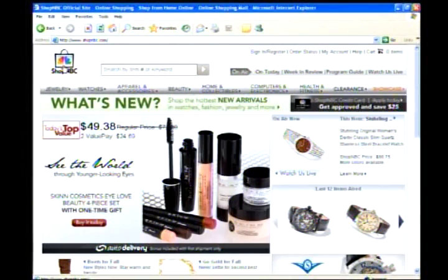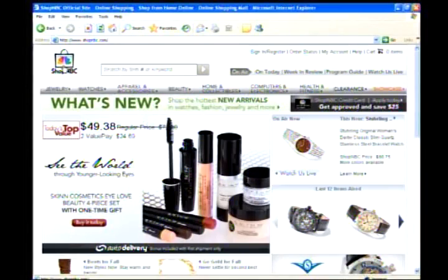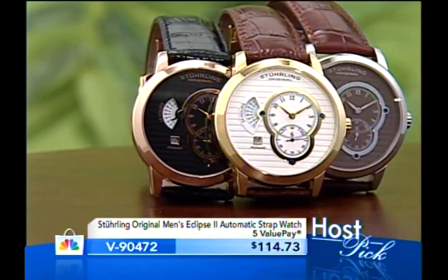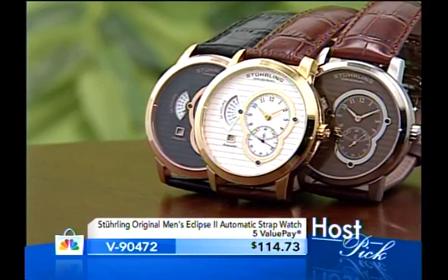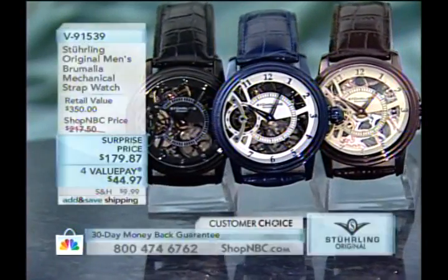Coming up next hour: the host-picked Eclipse 2 Automatic with a unique 24-hour display in three color options at $114.73. But right now, here's a watch Larry and I are dying to get to — the Brumalia in the new 2010 colors. There are three choices: black, brown, and a blue that I am just flipping over. All three are hot, but this brown gives you a rich bronze tone.